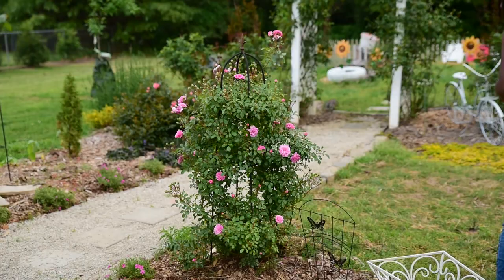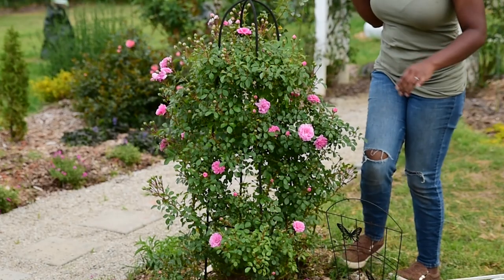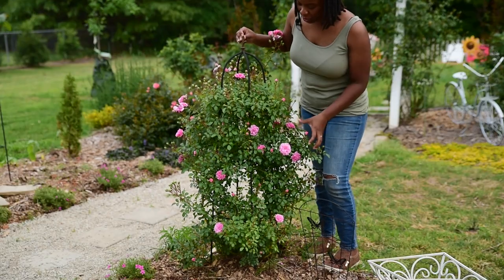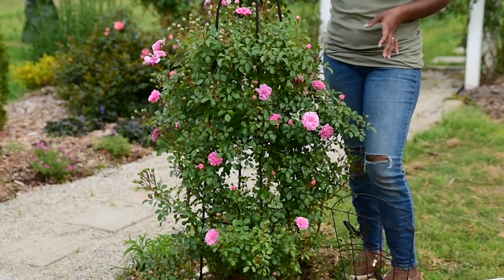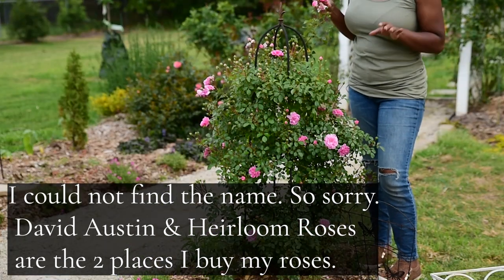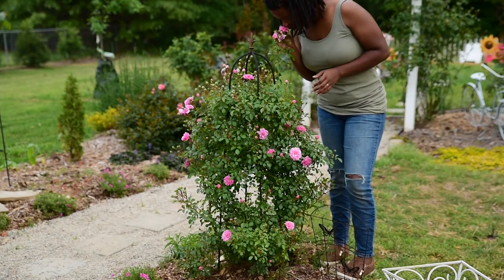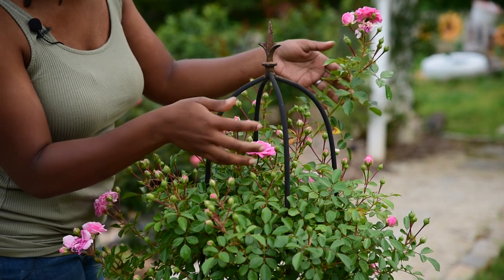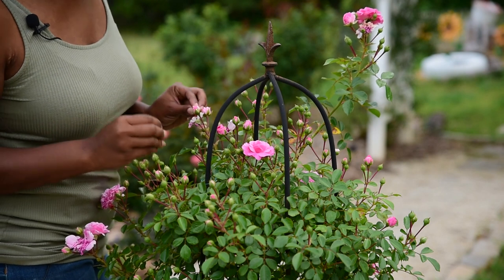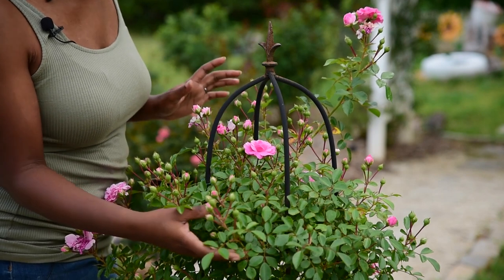There is one thing blooming over here that I want to show you before I call it a night — the sun is setting and it's pretty much dark out here. This climbing rose is absolutely gorgeous, it is bursting with blooms. I cannot remember the name at the moment, but I know it is a David Austin rose — I'll make sure to pop up the variety name so you guys can know, just in case you want to get one for your garden. It is stunning. If you are a rose lover, you need climbing roses in your garden — they grow so fast and look absolutely beautiful, a real showstopper.